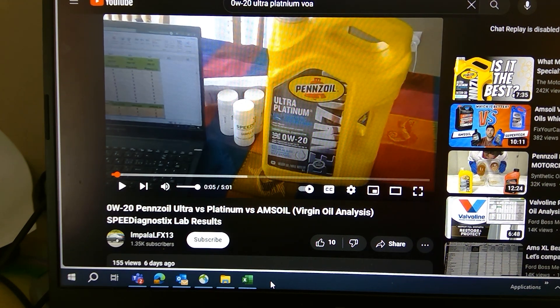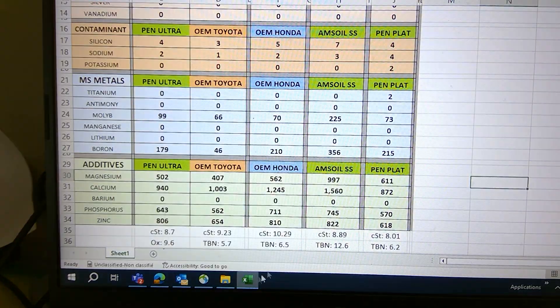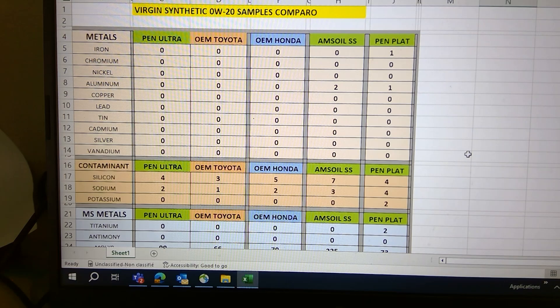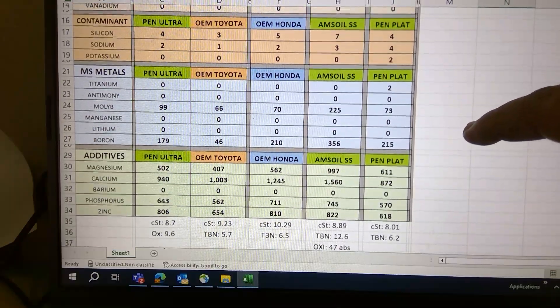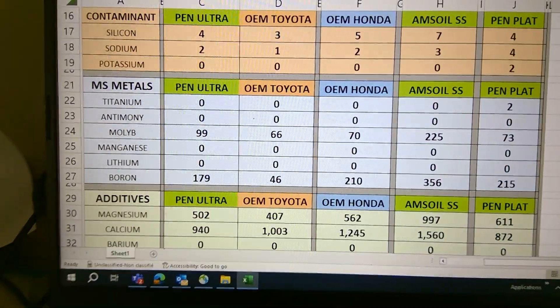Last week I posted the VOA results of the 0W-20. Today I'm going to be comparing to the Honda and Toyota OEM oils. To my surprise, Honda takes the cake on this one. We're comparing 0W-20 virgin samples, so I'm not going to waste my time with metals and contaminants.